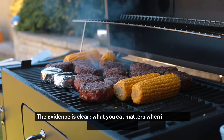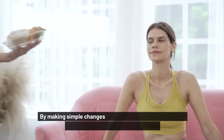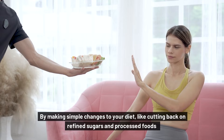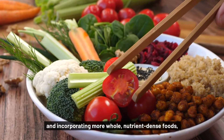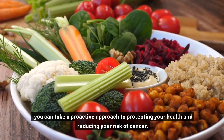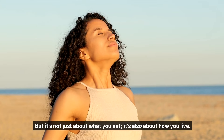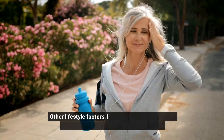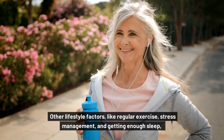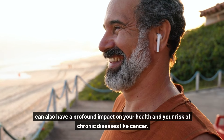The evidence is clear: what you eat matters when it comes to cancer prevention. By making simple changes to your diet, like cutting back on refined sugars and processed foods and incorporating more whole, nutrient-dense foods, you can take a proactive approach to protecting your health and reducing your risk of cancer. But it's not just about what you eat — it's also about how you live. Other lifestyle factors, like regular exercise, stress management, and getting enough sleep, can also have a profound impact on your health and your risk of chronic diseases like cancer.